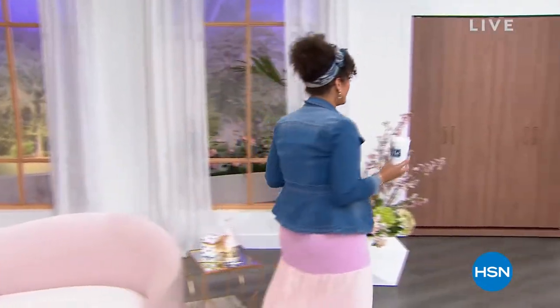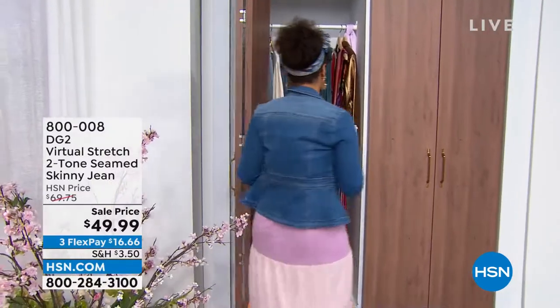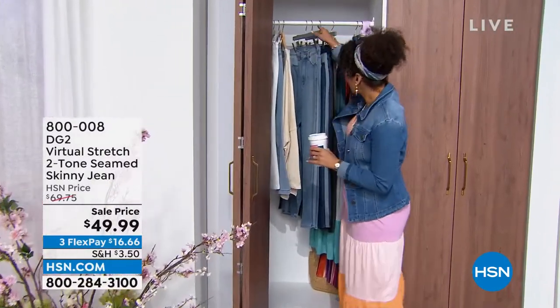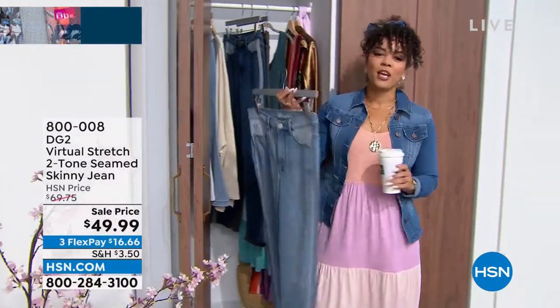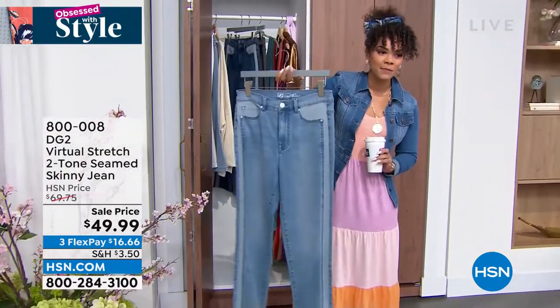We do have a question of the day because someone's going to win a $25 gift card - I'll get to that momentarily. But I want to show you what's in my closet. I am wearing one of the items that we will be talking about a little bit later. But first, our jean queen Diane Gillman herself - we have a sale price on pretty much the final quantities of this two-tone seam skinny jean.